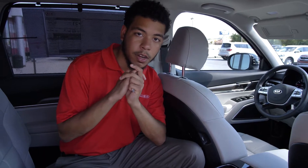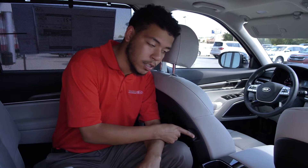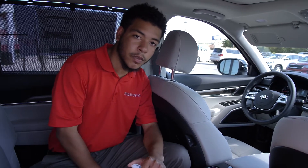The second feature that I favor in this 2021 Telluride is going to be these convenient fast chargers behind the two front seats. You have plenty of chargers in this vehicle everywhere around, but I like these two in particular because it makes it easy with these captain chairs to keep your devices charged.